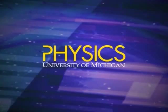Saturday Morning Physics is sponsored by the Physics Department of the University of Michigan, by the Dr. M. Lewis Tiffany Endowment, and by gifts from friends of the program.